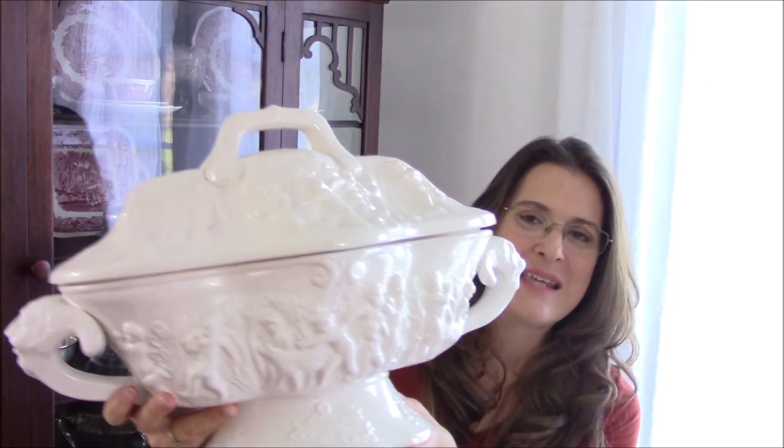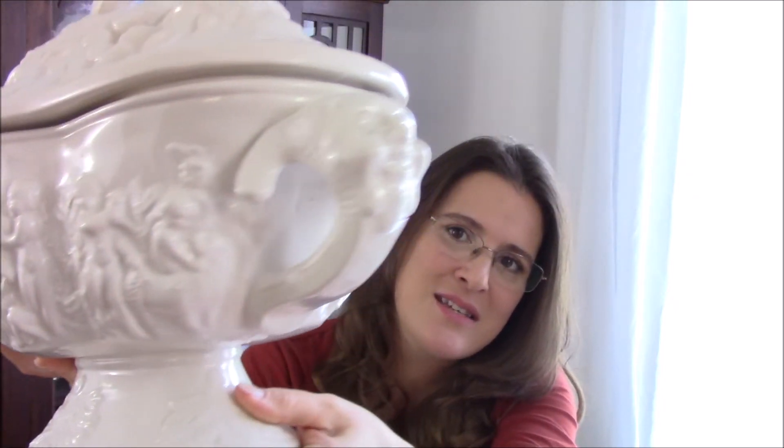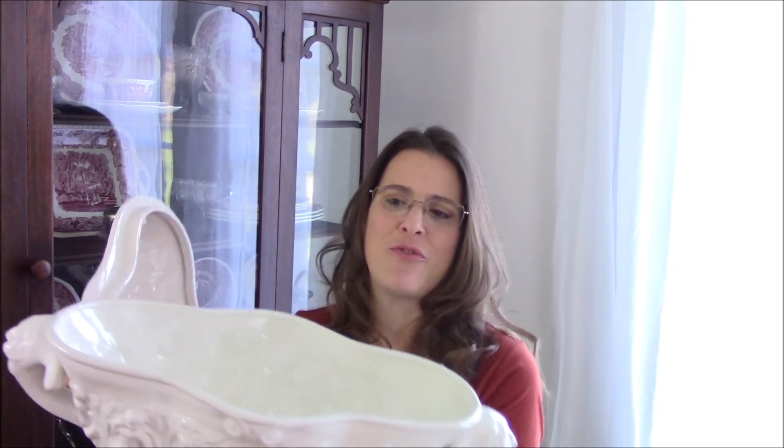This last piece is a mammoth piece. I picked it up at a Goodwill for $4.50. You can see it's got cherubs on it and I'm not sure what that little face is on the handle. I'm going to use this as a centerpiece on one of my tables for flowers or maybe fruit.